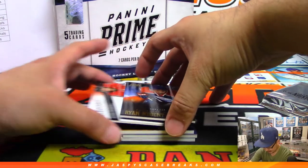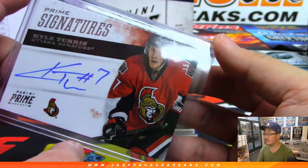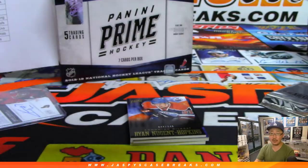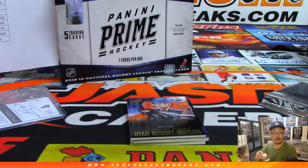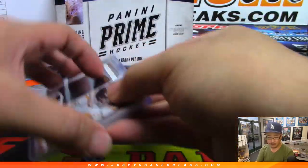Behind Ryan Nugent Hopkins is going to be Prime Signatures. There's Kyle Turris for the Ottawa Senators — goes to Brian Bledsoe and the Senators, 15 out of 99. Then we've got a Primetime Rookie Relic, Carter Camper, 37 out of 99 for the Bruins. Aren't the Bruins playing right now? Bruins beat the Blue Jackets 4-3, and that leads Boston to lead the series 3-2. Boston Bruins going to Colton Carver.